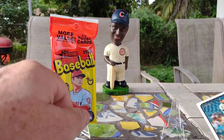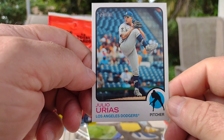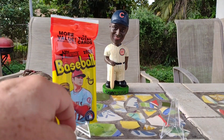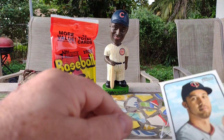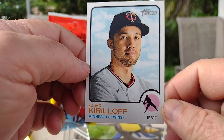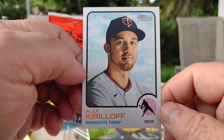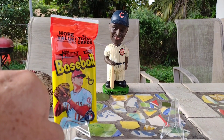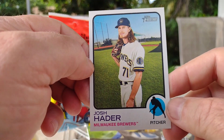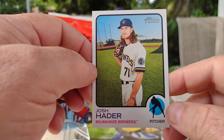Next up is Julio Uraris of the Los Angeles Dodgers. And next up is Alex Kirilov of the Milwaukee Brewers. I really do like these heritage cards.